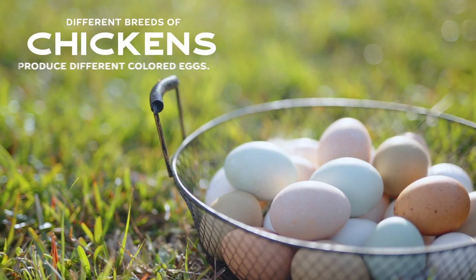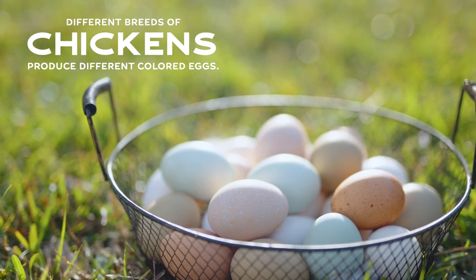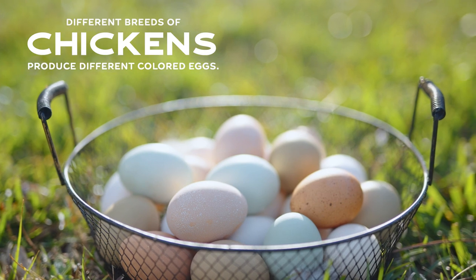Sometimes people ask why there are different color eggs from different chickens. In our flock of eight hens, we have eight different color eggs in our dozen and they're beautiful. Just like every human has different genetics and different skin color, every breed of chicken has a different color egg. It's just the pigment in their body that creates light brown, dark brown, blue, green, or speckled eggs. The same chicken will lay the same color egg their whole life, but they're all different.